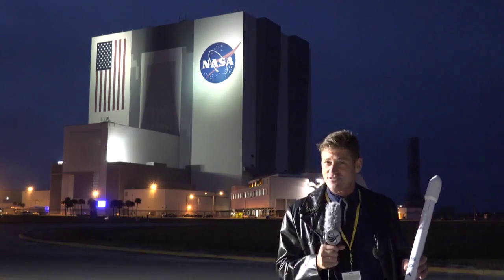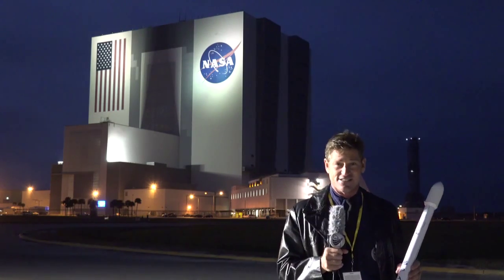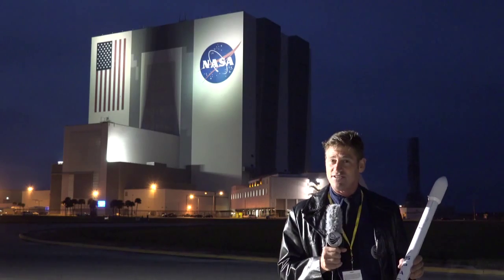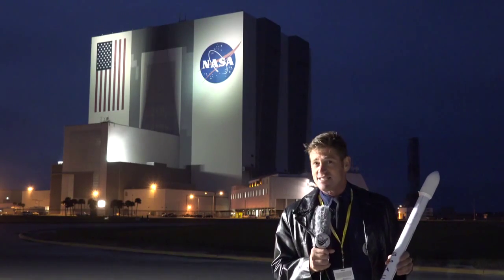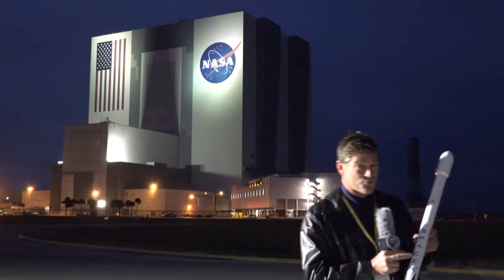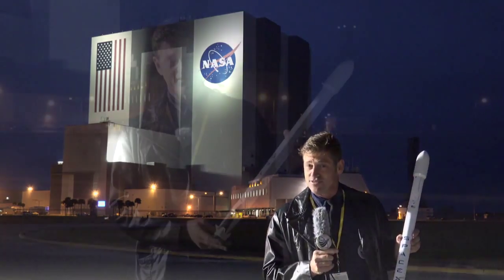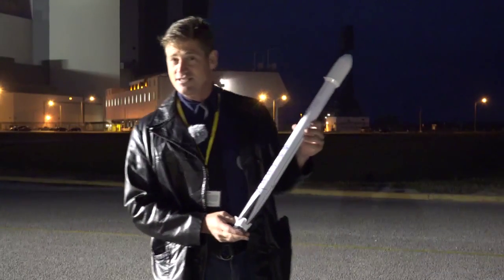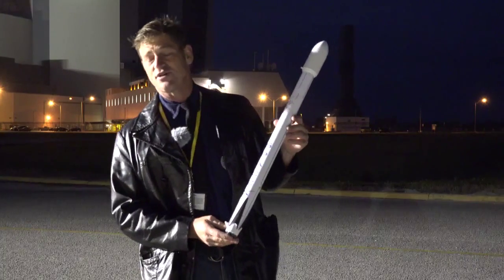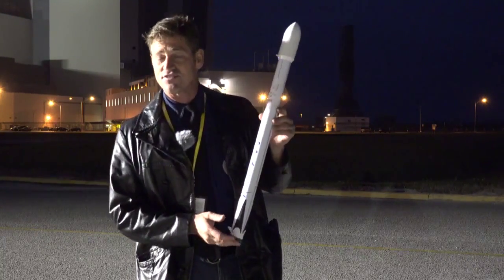Now, by saying that it's a historic launch, we don't mean to take anything away from the supply mission to the ISS, which is the primary mission for this launch. However, Elon Musk and his team at SpaceX are planning on taking the version 1.1 SpaceX rocket and bringing this section back to Earth for reuse — bringing back the booster for reuse.